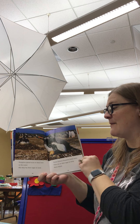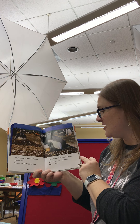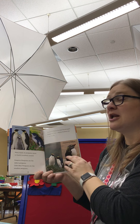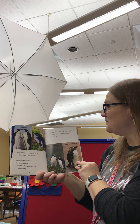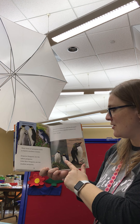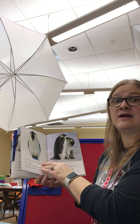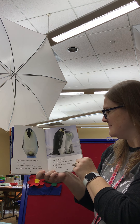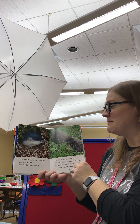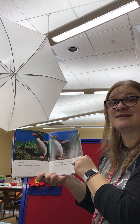Penguins spend most of their time in the water, but they lay their eggs on land. These Gentoo penguins build nests. They sit on their eggs to keep them warm. There are Emperor, Little Blue, Macaroni, and Rockhopper — just four of the 17 different kinds of penguins. See all the different types of penguins! Something fun is macaroni penguins like to dance.